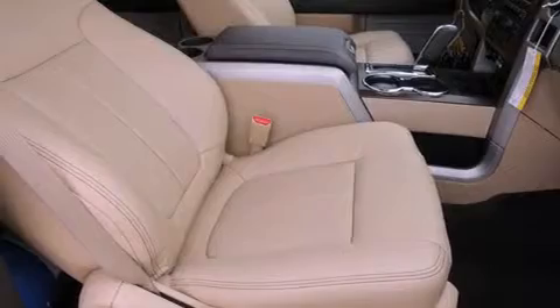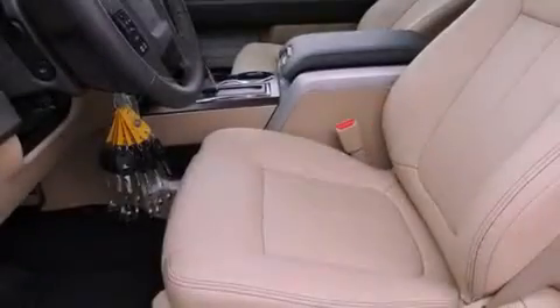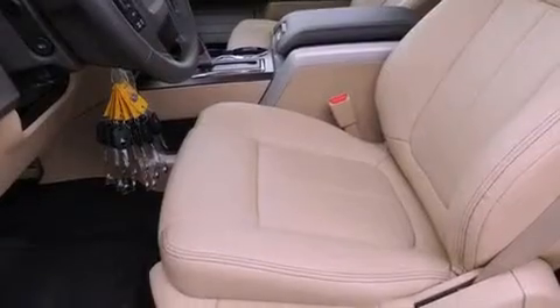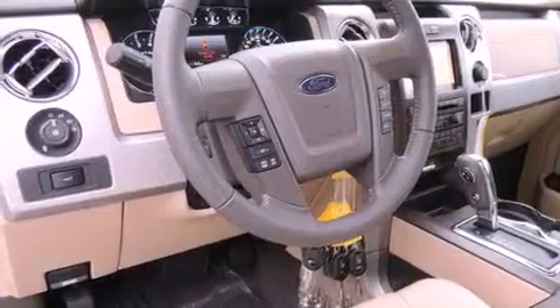Air conditioning with automatic climate control, a folding second row, cruise control, a CD player, a security system, fog lamps, a full-size spare tire, an anti-lock braking system, heated side view mirrors, and leather seats that provide great support and create an overall luxurious feel.